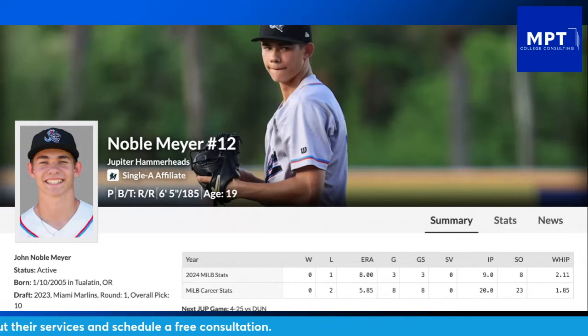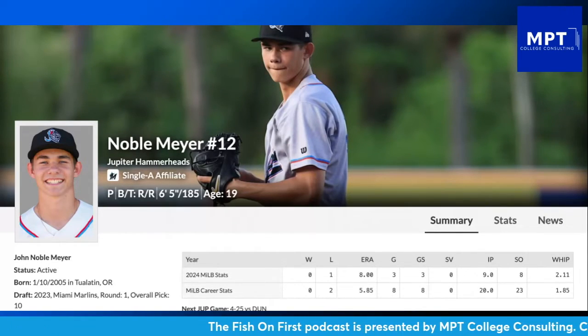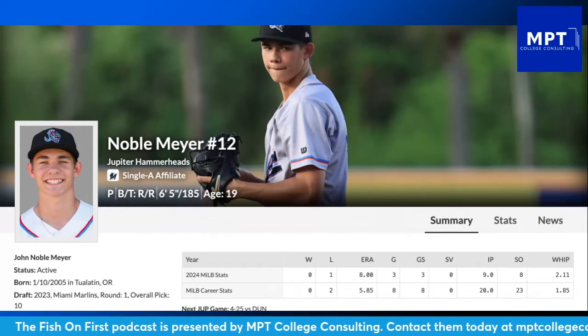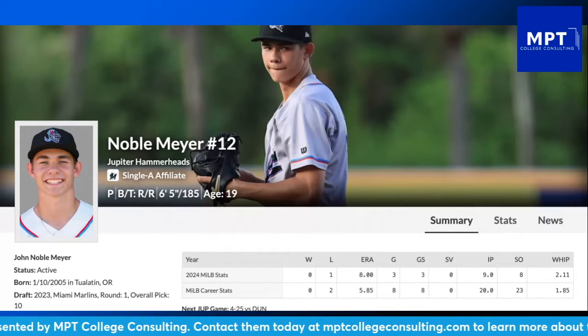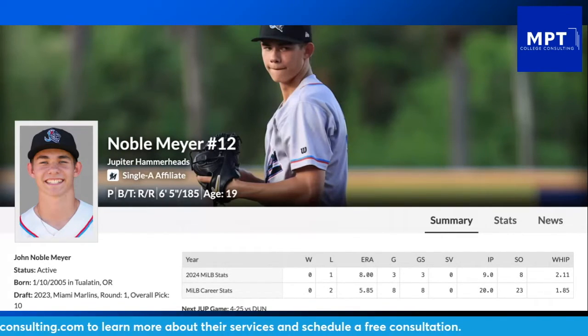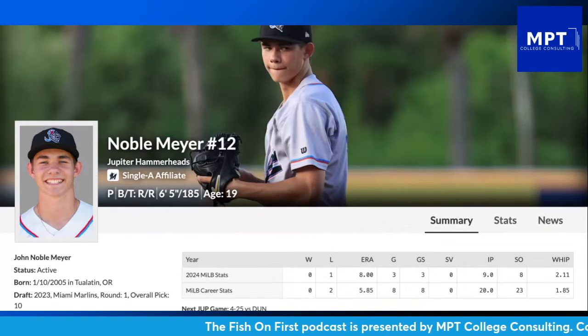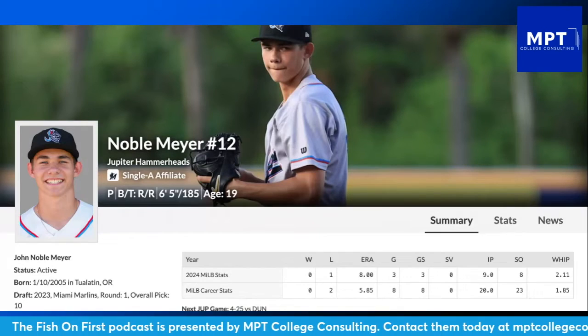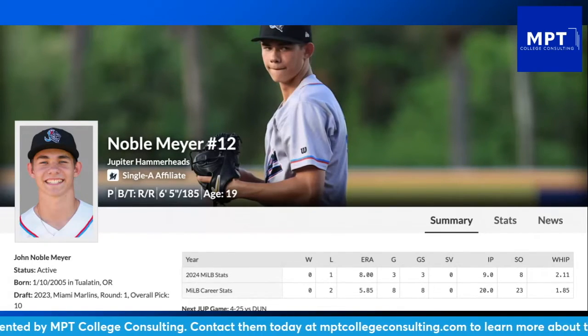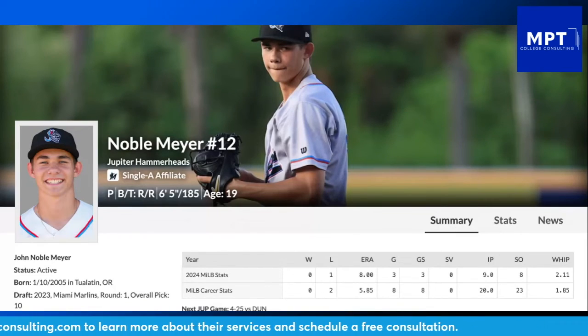His changeups and sliders all fell below 85 mph. His sinker averaged about 92-93 mph — relatively good for Noble Meyer. His slider averaged around 82 mph. But one thing that's been very difficult for him to start this season is his control. In that first game, 39 pitches were outside of the strike zone compared to just 40 in the zone. To have nearly half your pitches out of the zone is not what you want from your top prospect.